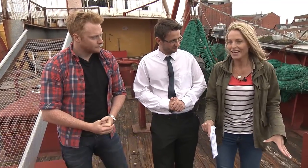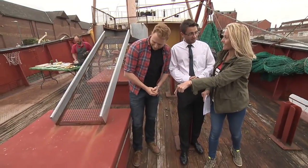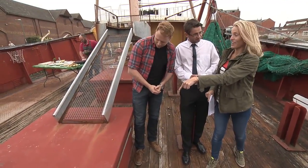What happens to the fish when they're on deck? They go down this hatch, don't they David? Under the deck, to the fish room underneath us. And earlier on we had a sneak peek and this is what we found.